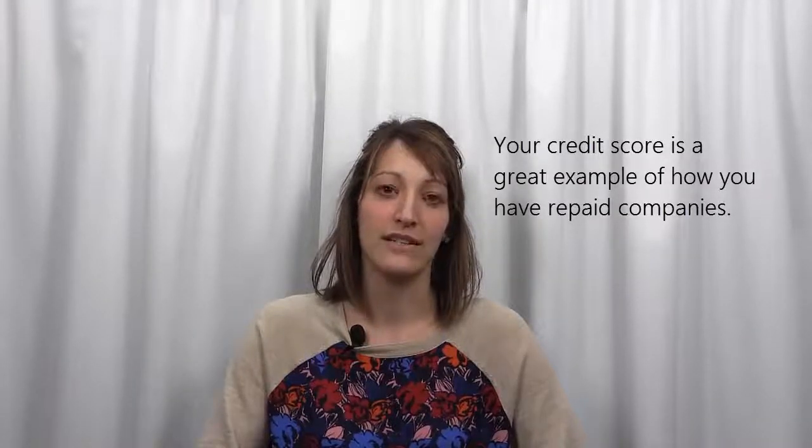Like applying for personal or business credit, applying for a surety bond requires a credit check. This is because a surety company needs to evaluate the risk of bonding you and how likely you are to repay them if a surety bond claim would occur. Your credit score is a great example of how you have historically repaid companies. If your credit score is high, this signifies that you have done a good job in the past repaying.